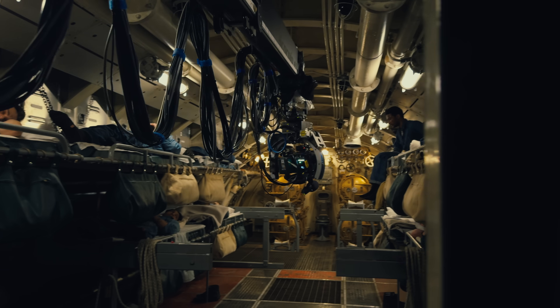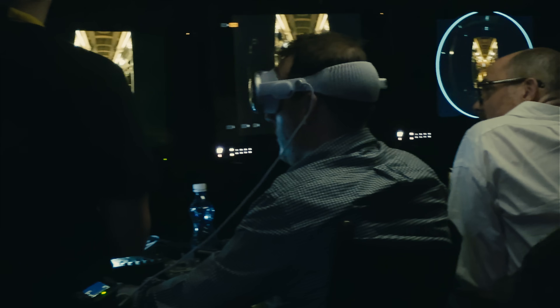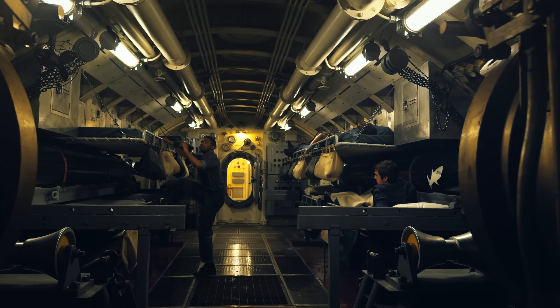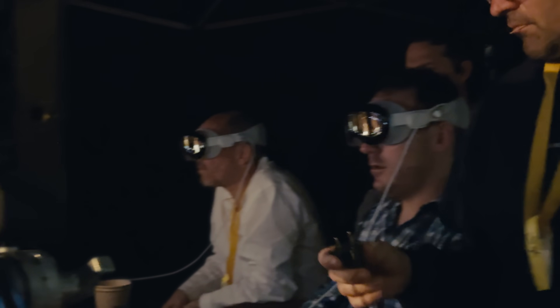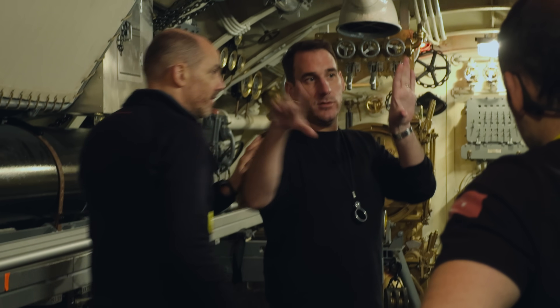We have one main character, James Dyson. He guides us through the story and we experience everything with him. We wanted to take the audience through a bit of a journey. When Dyson wakes up in the morning, we wanted to give a slight thriller element to it, which came about when Ed and I were breaking the script down visually.